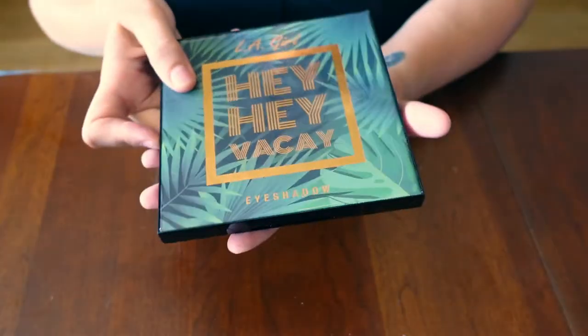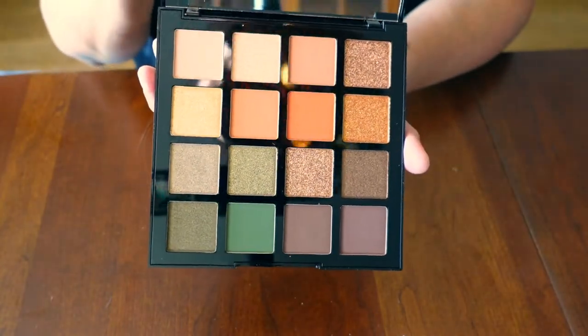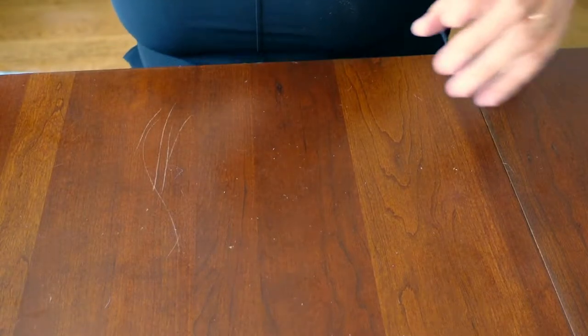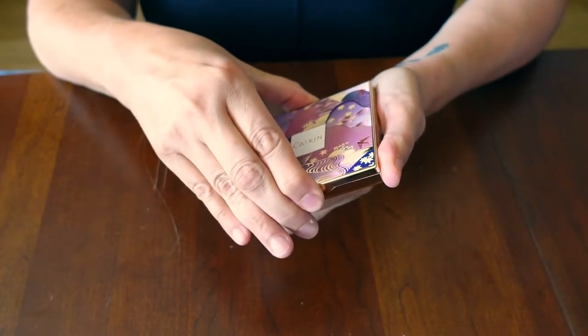Here's the L.A. Girl Hey Hey Vacay palette — very warm tone neutral with some greens. This will be great for the fall. And here's another Catkin palette — this is called C14 Cocktail palette. This one is more of a blue story.